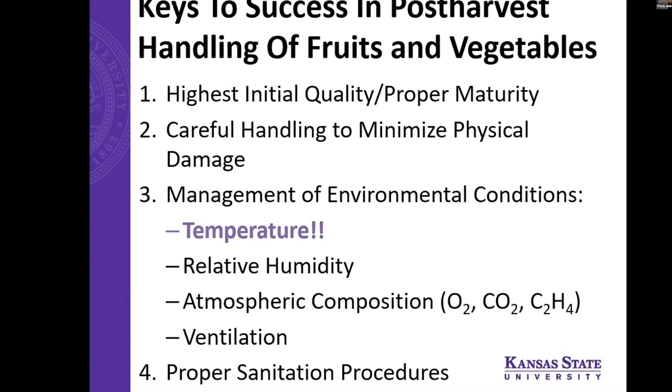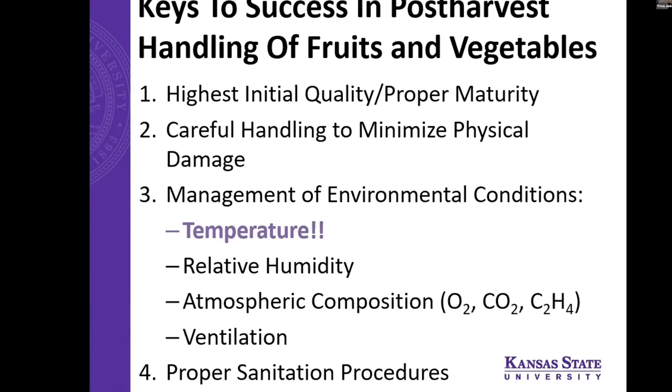Keys to success in post-harvest handling of fruits and vegetables: remember that the highest initial quality is determined at harvest, so harvest at the proper maturity. Careful handling to minimize physical damage is important. Management of environmental conditions — namely temperature — is the most important thing you can do to extend shelf life and maintain quality and safety. Think about relative humidity and controlling for that. Remember atmospheric composition and ethylene effects, and keep a well-ventilated area. Use proper sanitation procedures that Cal already went over. There are a lot of good resources out there with post-harvest handling toolkits for small growers that will be made available. Thanks for your attention, everybody — let me know if you have any questions.